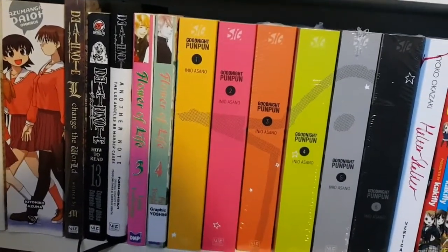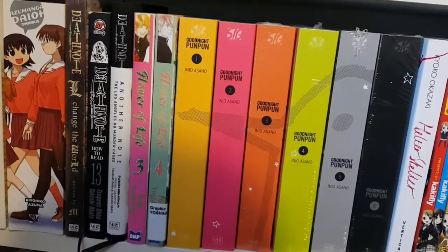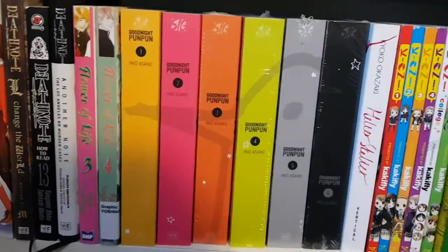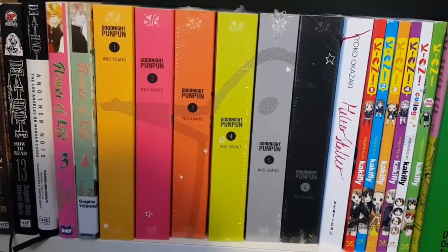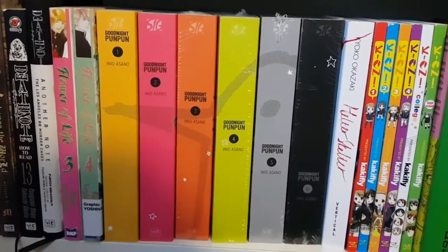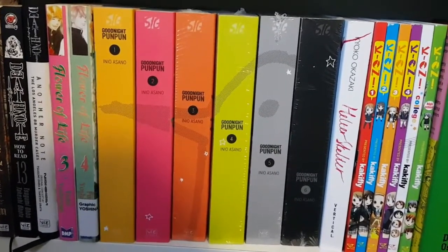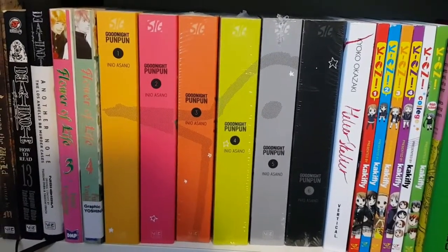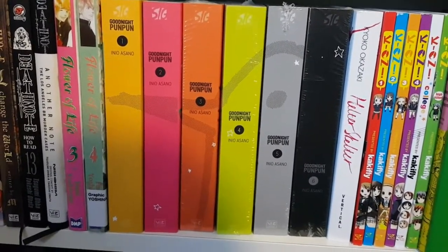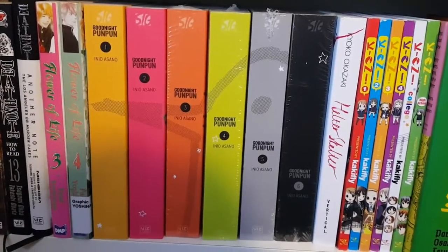Another Note was absolutely fantastic and was one of the first light novels I ever read. Then I have Flower of Life volumes three and four — a rare volume four. I haven't gotten volumes one or two yet but they're not hard to find. Then I have Goodnight Punpun volumes one to six. I thought I knew what they were doing with the spines, but now with volume six I really don't know what they're going for.